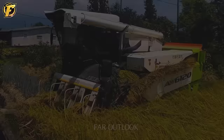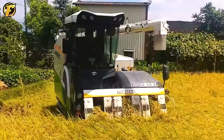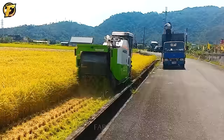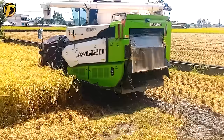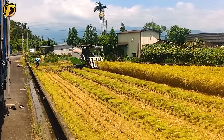China, with a population of more than 1.4 billion people, is one of the world's largest food consumers. However, China is also a country with high agricultural productivity and can be self-sufficient in food production. The Yanmar AW 6120 combine harvester has contributed to the efforts of Chinese farmers. This self-propelled rice harvester is efficient and convenient, with modern design and automation capabilities that help reduce labor and time needed for rice harvesting.